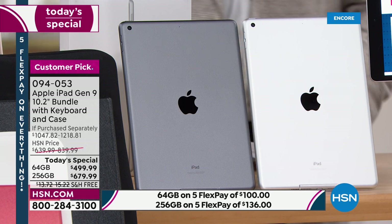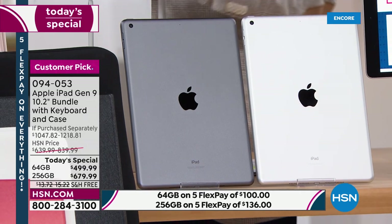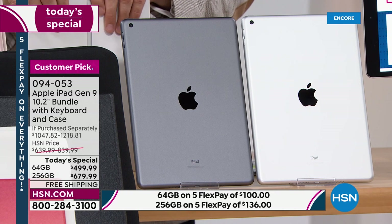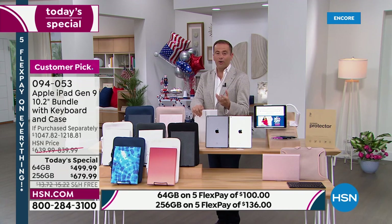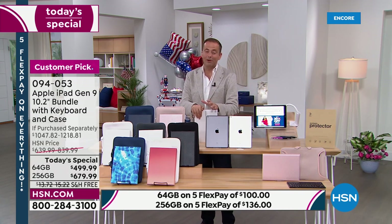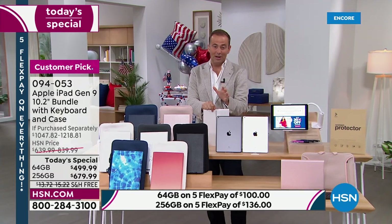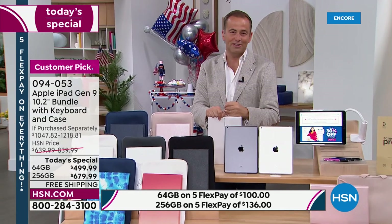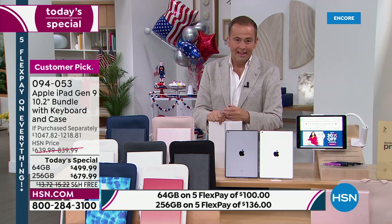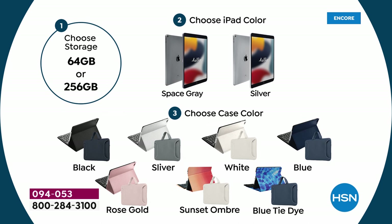A lot of folks are ordering. You're going to choose silver or space gray, and 64 gig or 256 gigabyte. A lot of folks are excited about the 64 gig — if you're not going to take a ton of photos or videos, the 64 is going to be just fine, and it gets you in at under $500, which is a milestone for us at HSN — we've never cracked that $500 mark before, and we did it tonight. The 256 gig gives you extra storage and capacity — you'll have this for years, and that gives you breathing space and room to grow.